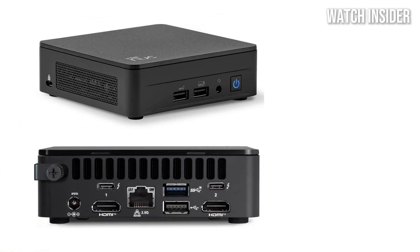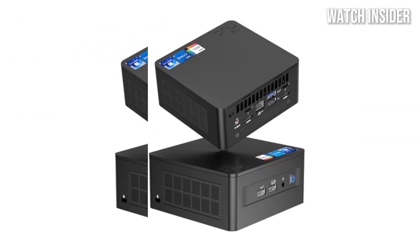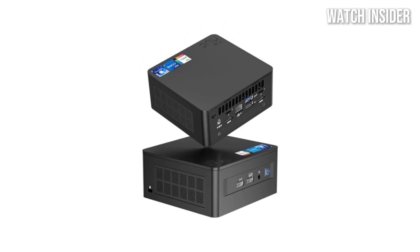Heat management is another area where the NUC 13 Pro shines. During our testing, the device remained remarkably cool and quiet, even under heavy workloads.